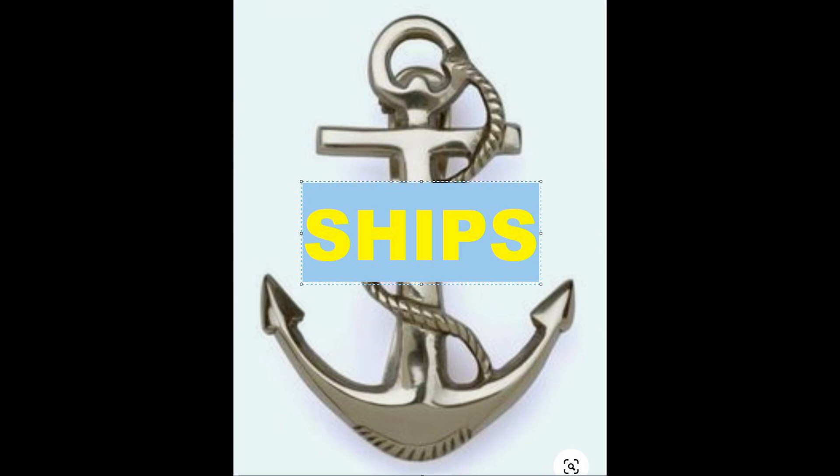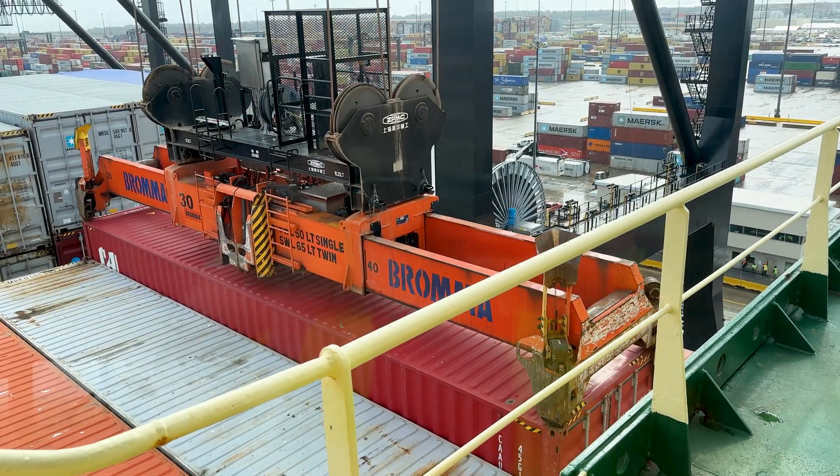Hello everybody. In today's video we travel to Texas to board a container ship.